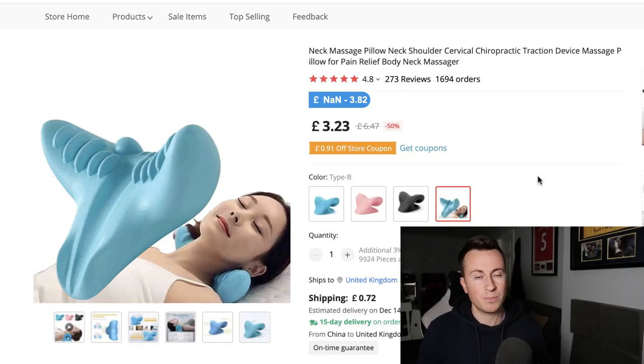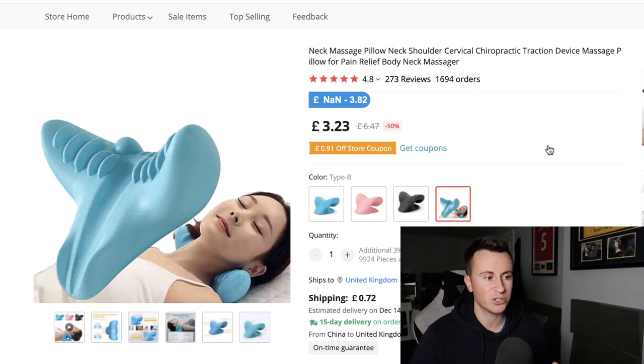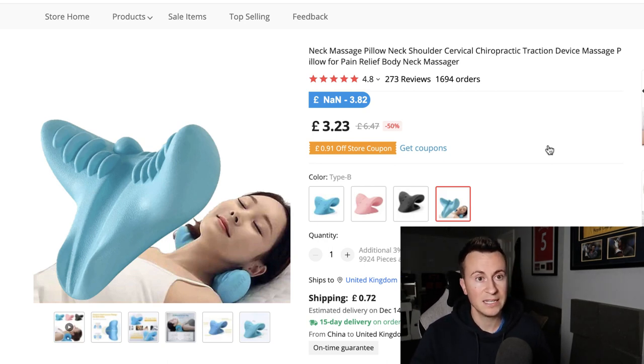Another reason I really like this product is because it's super cheap, making it a super easy one to get started with. Cheaper products are always easier to sell — it's a lot easier to convince somebody to convert at £25 than at £50 or £75. My advice would be to always try and source your products away from AliExpress because you tend to find better suppliers elsewhere. AliExpress is great for product research, but any good dropshipper will know you're better off going to CJ Dropshipping or an agent for higher quality and better treatment.